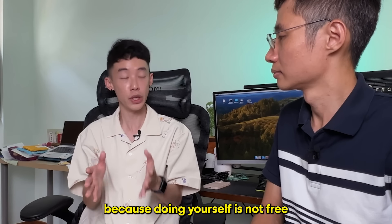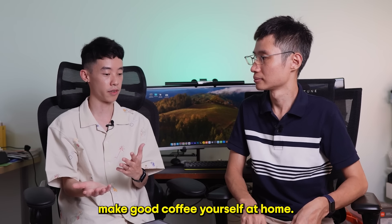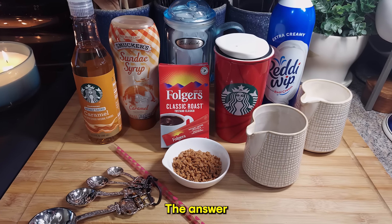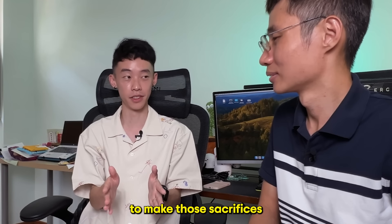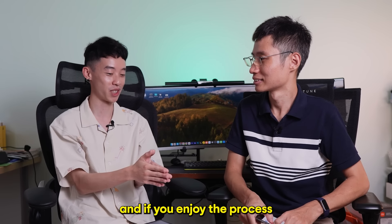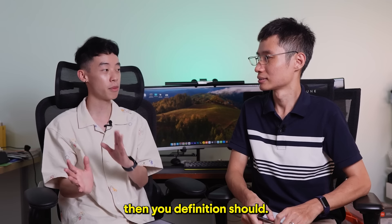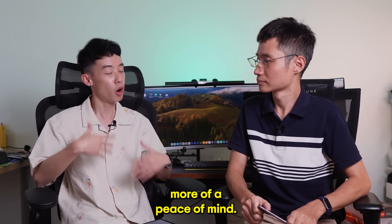Doing it yourself is not free, as most people think. To make good coffee at home, you have to buy the coffee machine, the grinder, select the correct beans, and understand the process of roasting — it takes time, if not money; it takes time and effort. The answer to 'can you do it yourself?' is yes, definitely. But are you willing to make those sacrifices? If the answer is yes, 100% you should do it yourself — if you like it and enjoy the process, why pay someone else? But if you see the value in engaging someone you can trust, then you definitely should, because that saves you time, saves you money, and lets you transition into the next phase of your life with a little more peace of mind.